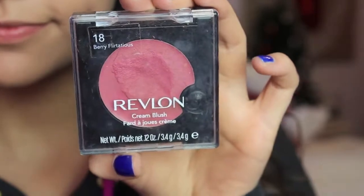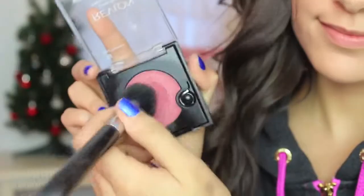I really love cream blush for the wintertime because it's super moisturizing. My all-time favorite cream blush is by Revlon and it's very flirtatious. I'm just applying that to my cheeks with a little blush brush and blending it out. If you want to set your blush, I recommend getting a powder blush that looks similar and applying that over.